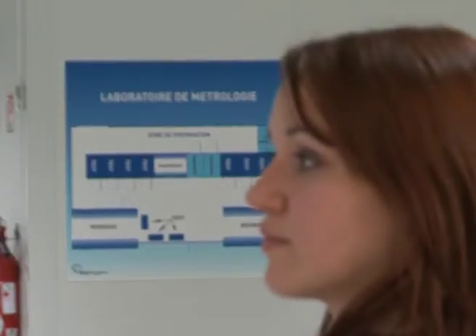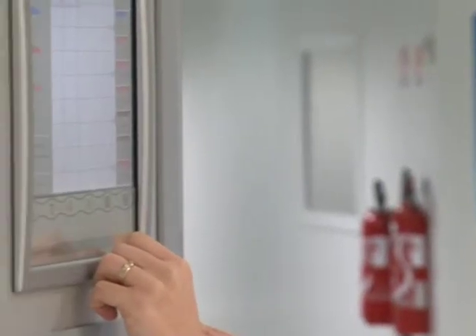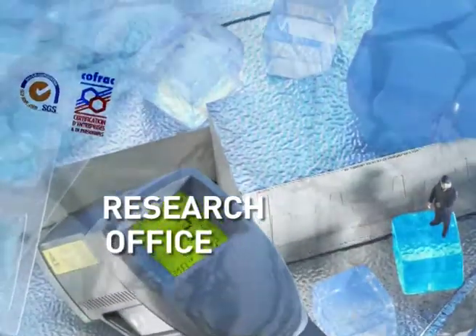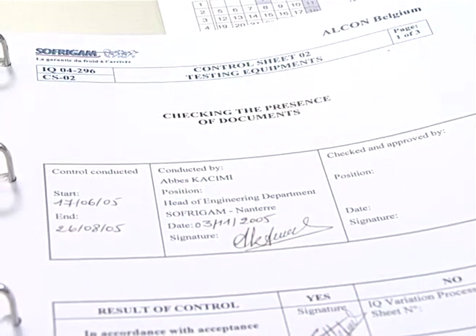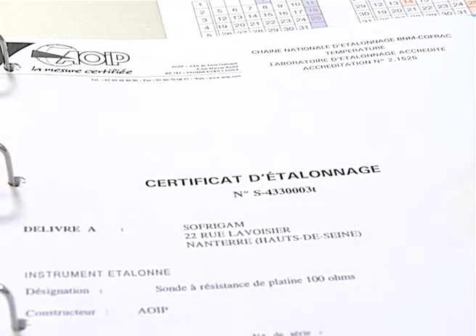The metrology laboratory carries out all Sofrigam packaging qualification tests and works with the research office on concept development. The research office at the heart of Sofrigam creates packaging responding to customer specifications. The research engineer works on all areas pertaining to industry standards and guidelines by organisations such as the PDA or the IATA, and also takes part in drafting regulations.